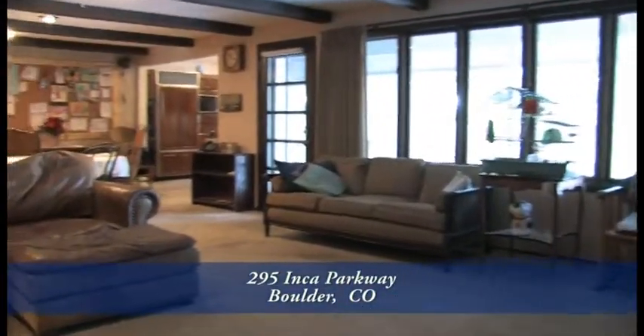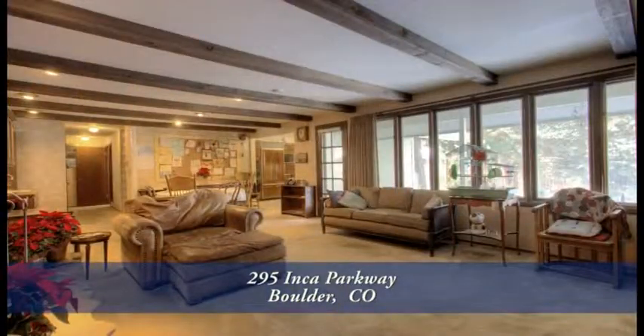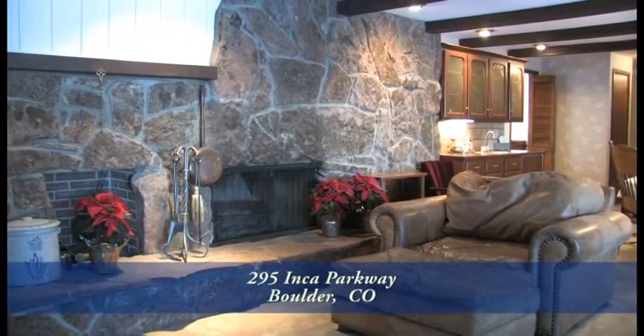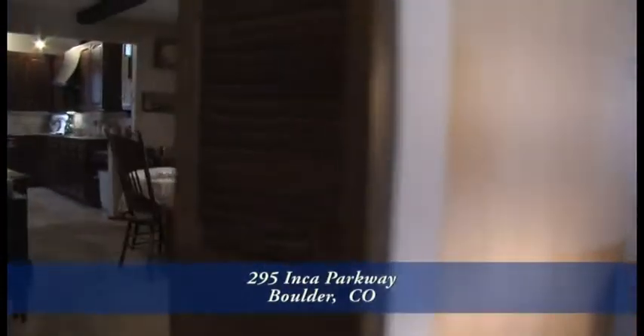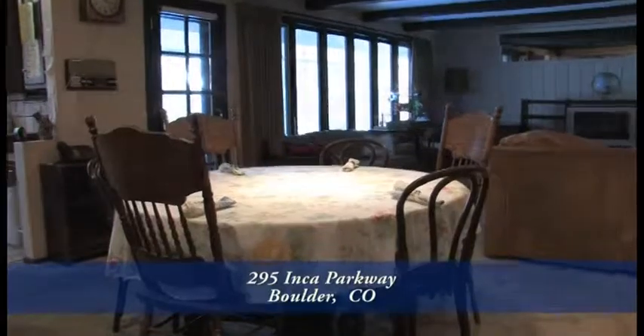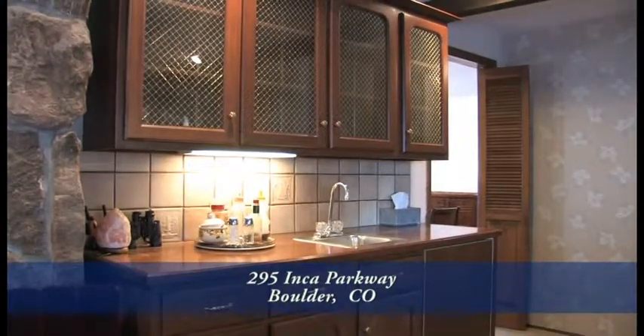Also off the foyer and straight ahead is the family room. This room is quite spacious and features one wall of windows that looks out to the backyard and there's another moss rock fireplace in the family room as well. Just beyond the family room is an informal eating area that can seat six to eight, and you'll appreciate the wet bar in this area and the undercounter refrigerator.